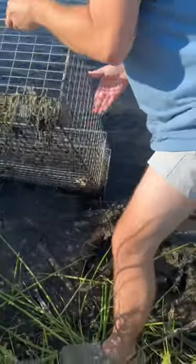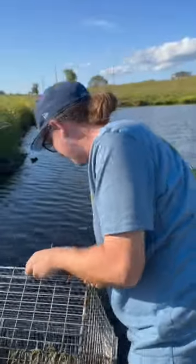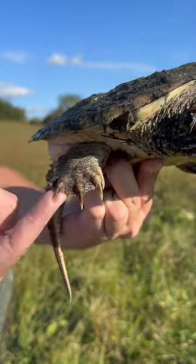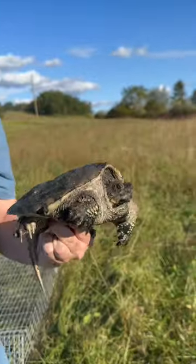He is right up against the door — the door definitely keeps him in. Look at those claws, made for burying in the mud. If you guys have not seen past videos, you know how fast these guys get into the mud. They literally call them mud turtles.